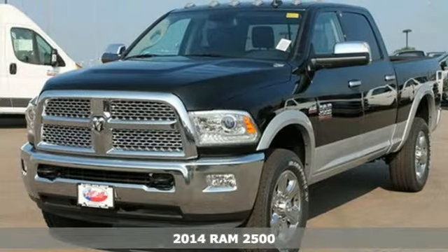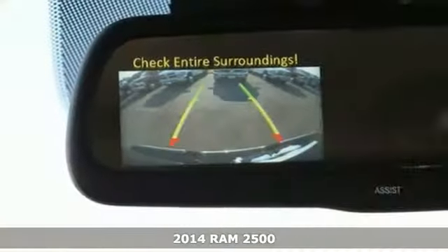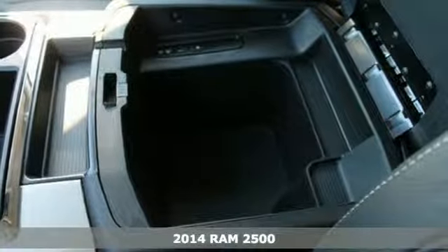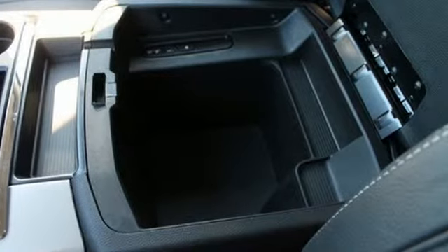It's a 2014 Ram 2500. This is legendary towing and hauling capability at its best. Ram trucks are built to last, and they are torture tested to prove that.